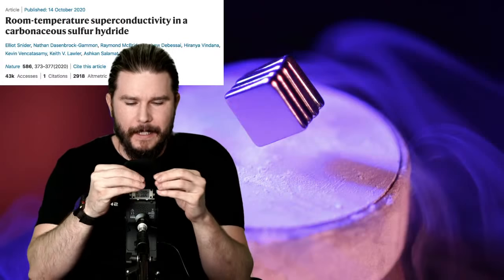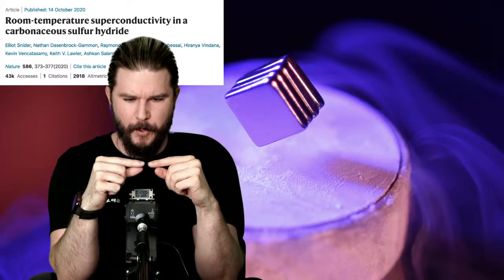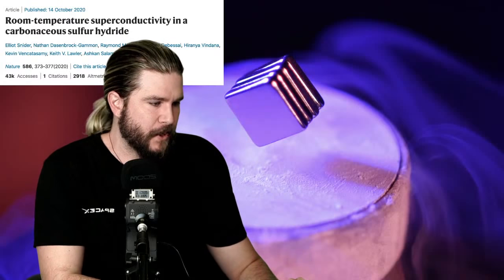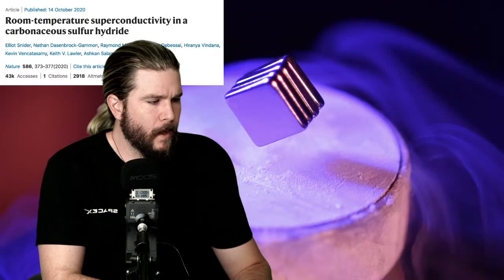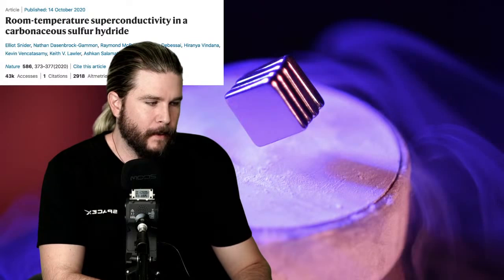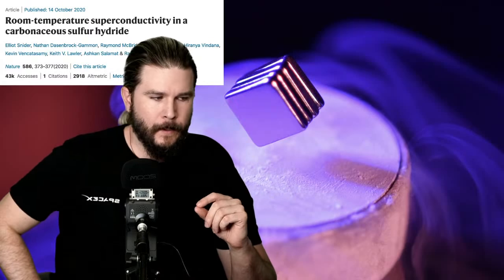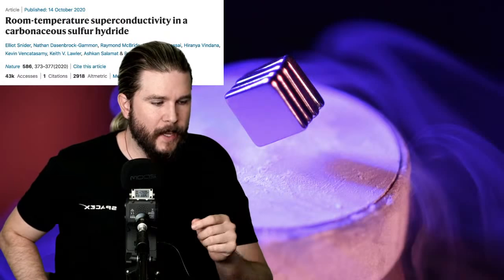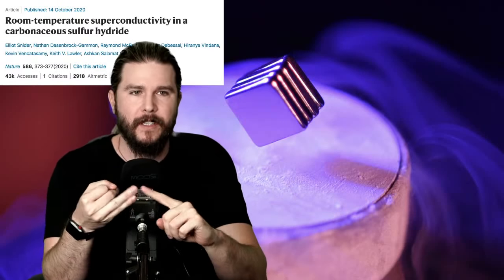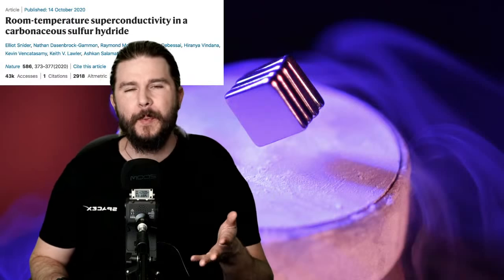What they found was this sulfur hydride exhibited superconductivity at 58 degrees Fahrenheit — the first time a superconducting material has been observed at room temperature. This is tremendous because you could start implementing technologies that could revolutionize travel and medicine without the extra cost and danger of cryogenic fluids. Having room-temperature superconductors could literally change technology and society as we know it.